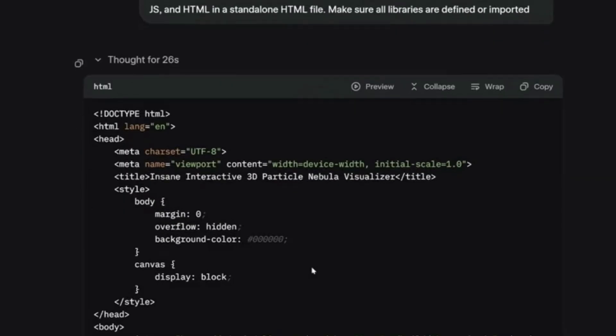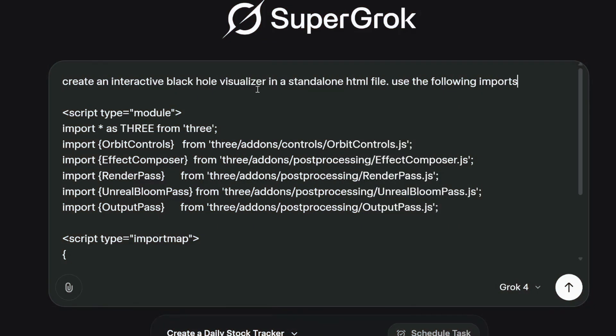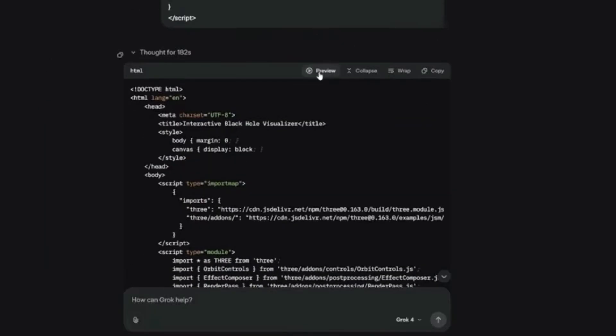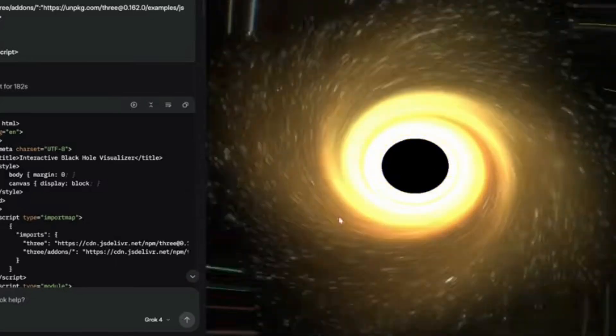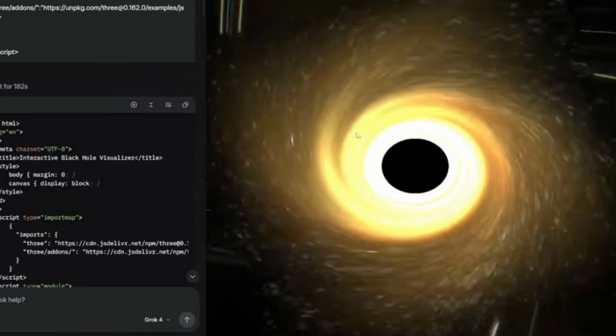Let me show you some of the crazy things Grok 4 can do right out of the gate. Remember when creating a 3D animation required weeks of coding? Grok 4 can generate interactive black hole simulators with realistic particle physics in under a minute. You can control the gravity, watch matter get sucked in, and navigate around it in real time.